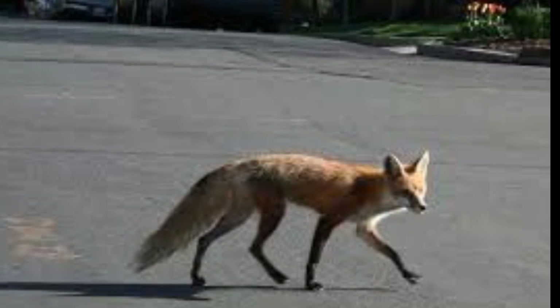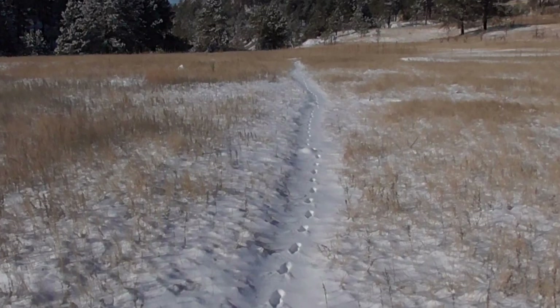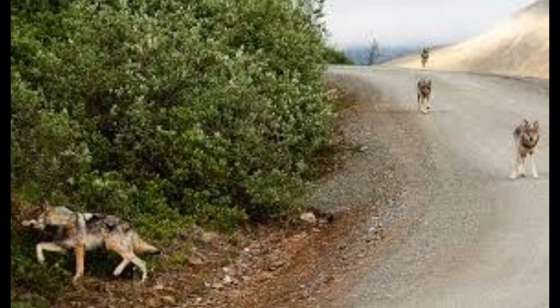That is why this episode is dedicated toward teaching the difference between wild and domestic canine tracks. With these teachings, you will be able to tell what species of canine uses your backyard or city park, or if wolves or coyotes have lived right under your nose for years.